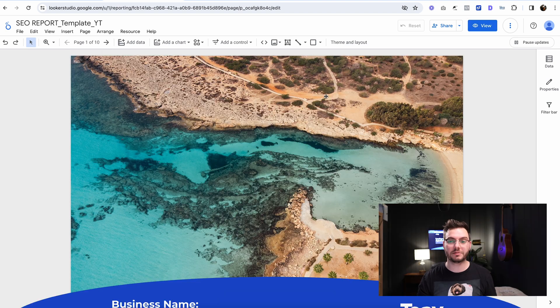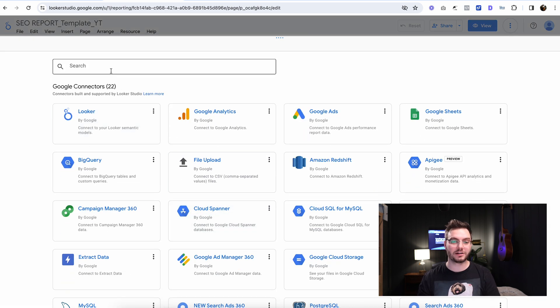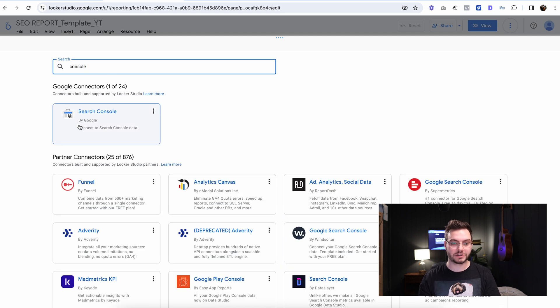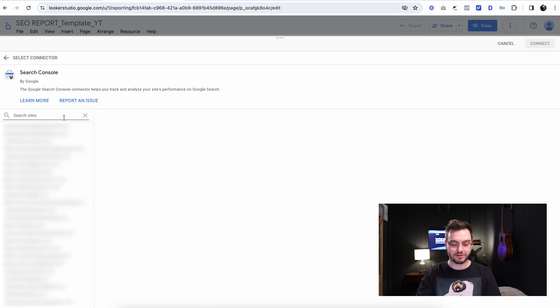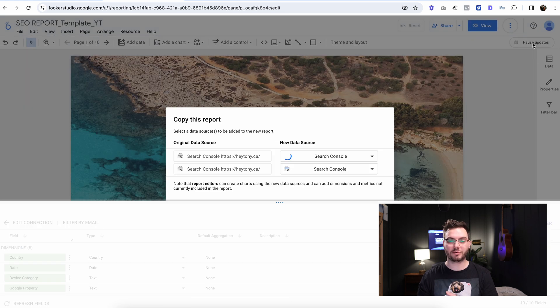So this is the SEO report template for YouTube — that's why the YT is there. Then you're going to come over here to make a copy. You're going to click this and then click 'Make a copy.' Now we're just going to select our website from this list, click 'Create data source,' and then search for 'Search Console.' Choose a site from the list, then do site impressions, web, connect, and add to report.